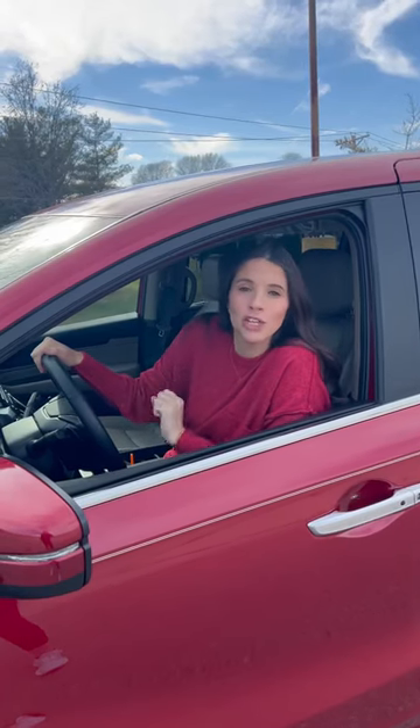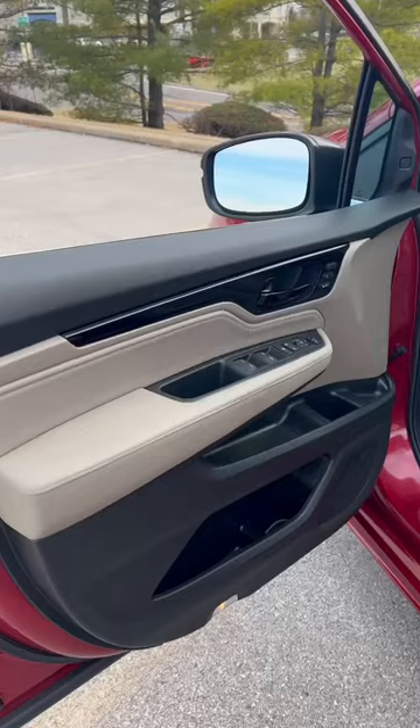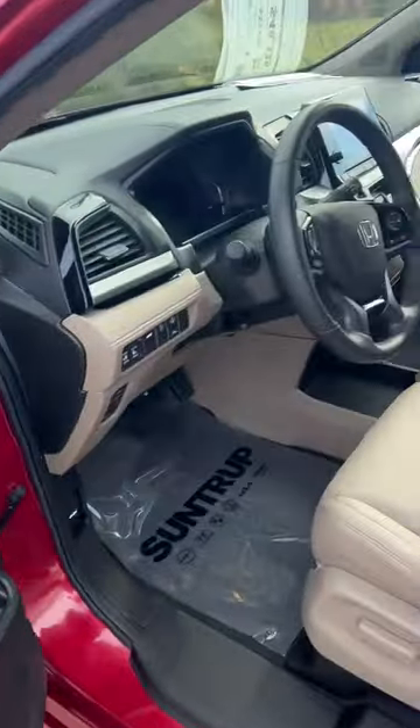Before you say no to a minivan, let's see if this '22 Honda Odyssey Touring can change your mind. First up, cup holders and cubby spaces galore.